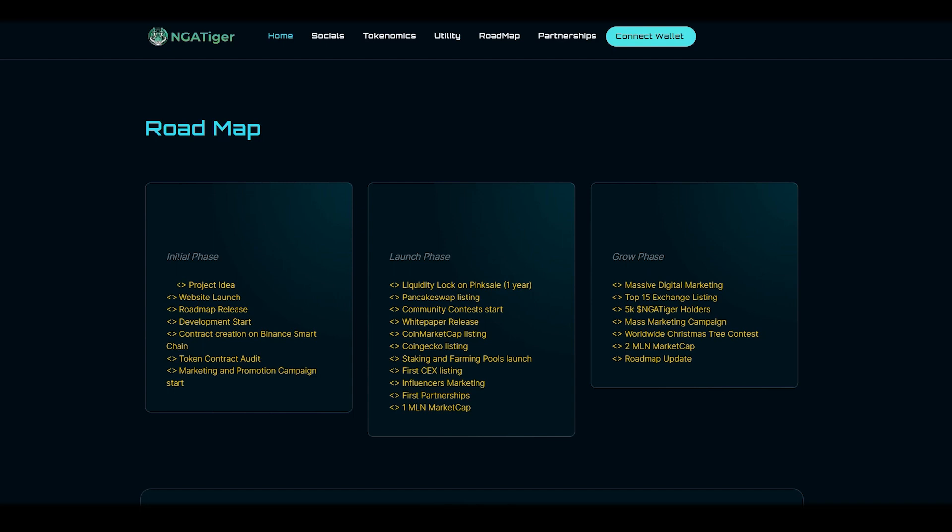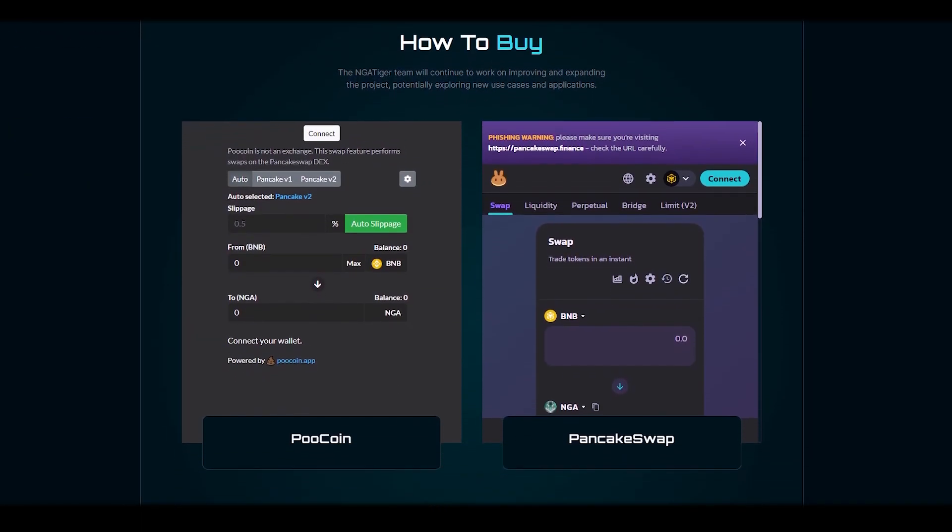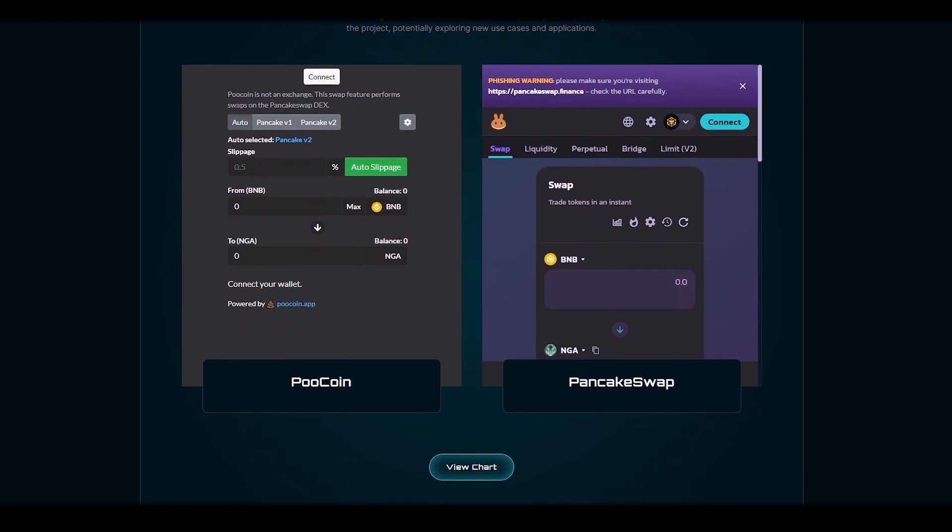Can you imagine how much the token will grow after that? Therefore, now is the time to join on the most favorable terms. The purchase is available on PancakeSwap and PooCoin, and the website has instructions on how to do it if you encounter any problems.